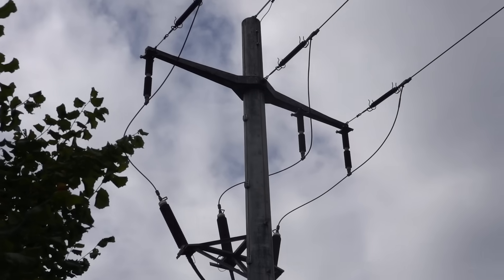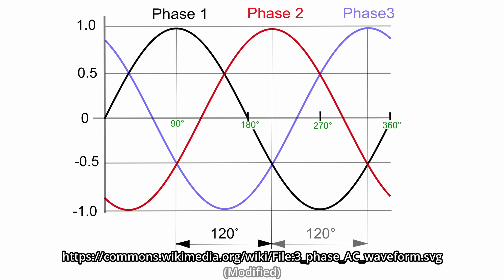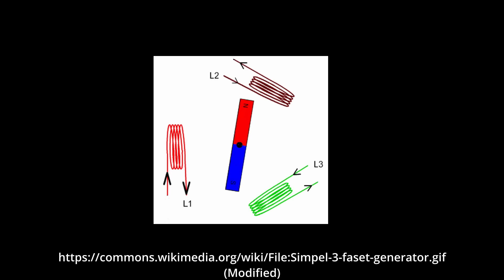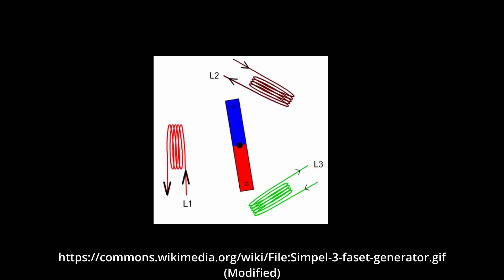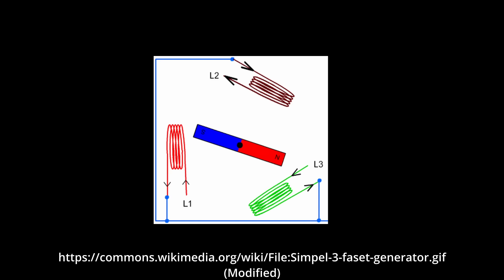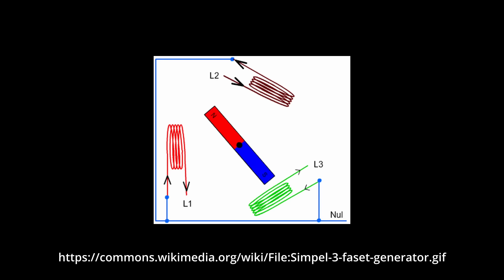But we are not done here. Switzerland's power grid has, like many others, three-phase current. This means that you simply take three times what we have already, with the sine wave shifted by a third for each. To adapt our generator, we install three coils instead of one. Since the coils are all powered by the same rotor and their electric signal is thus coupled, we can tie one of their ends together, allowing our generator to have three plus one output wires instead of six. The common end is called the neutral, and the three other ends are called the three phases, L1, L2, and L3.